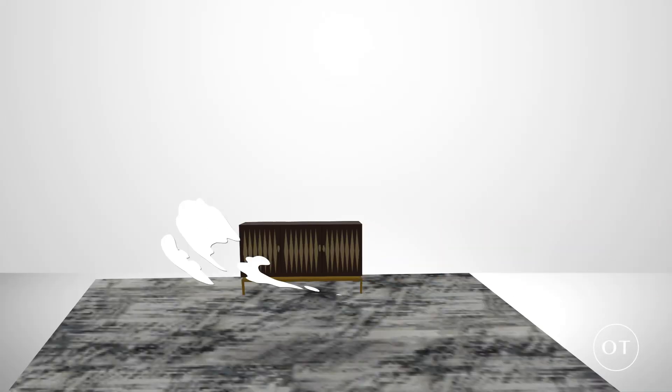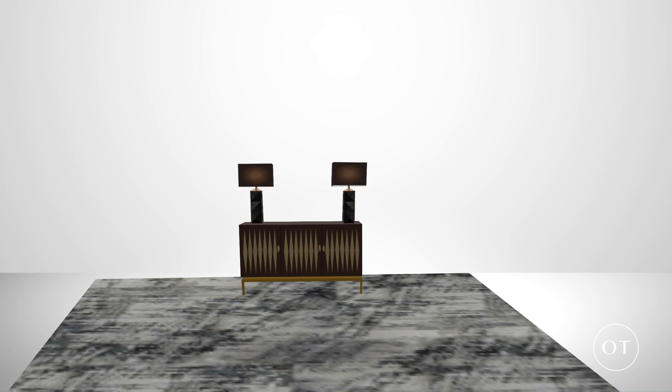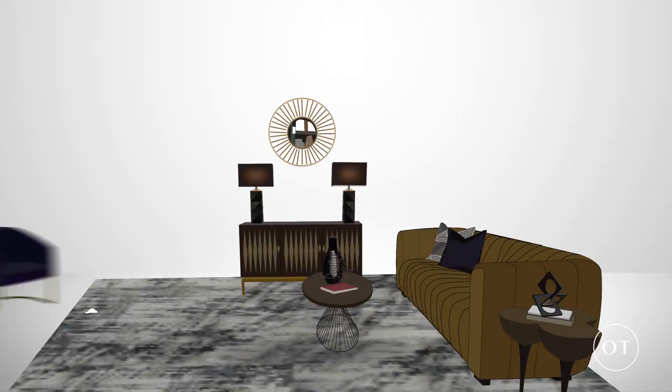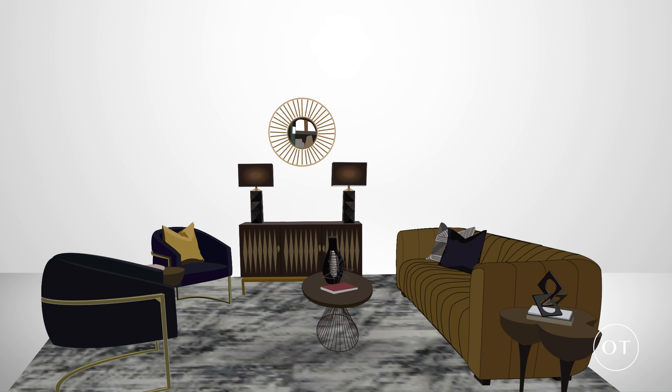We start off the room with a lush silk rug, wood credenza with gold detail, two geometric lamps, and a gold sunburst mirror. Next, we add a bold velvet couch with bright pillows, two tables, and two matching velvet chairs to complete a signature Art Deco style.